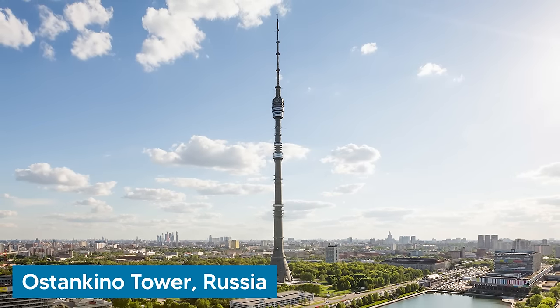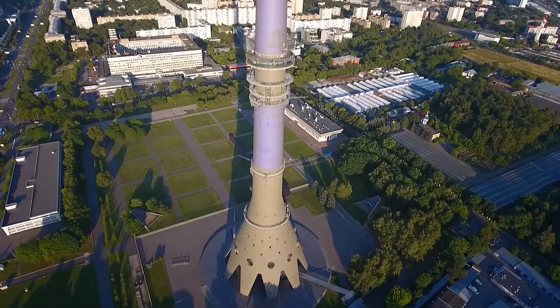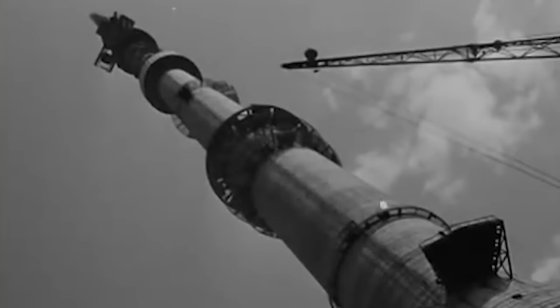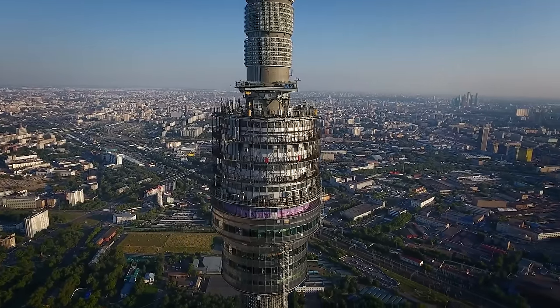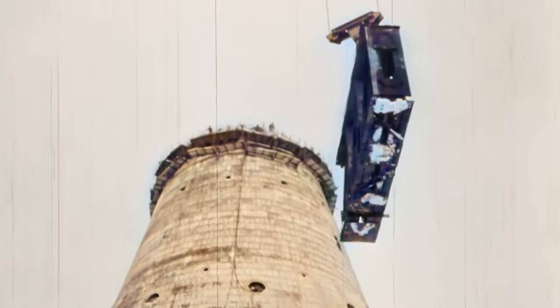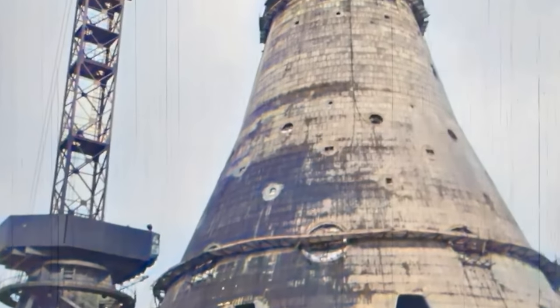Let's travel to Russia next to inspect the Ostankino Tower, located in Moscow. Completed in 1967 during the Soviet era at a height of 540 meters, the Ostankino Tower was designed primarily for telecommunications and to mark the 50th anniversary of the October Revolution. It holds the distinction of being the first structure outside the United States to exceed 500 meters in height. The tower's construction incorporates over 55,000 cubic meters of concrete and 3,000 tons of steel. Its antenna allows for broadcasting television and radio signals across a thousand-kilometer radius.